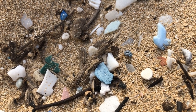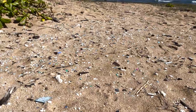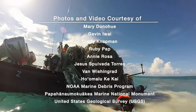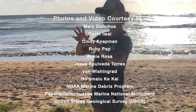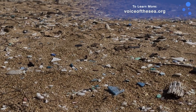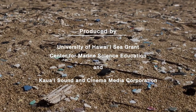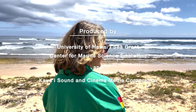Marine debris and ocean plastic waste is a global problem. We can help by reducing our use of plastic, by recycling, and by disposing of waste responsibly. We can also get involved by joining local cleanups and by supporting innovations that reduce plastic use. Together we can make a difference. Visit voiceofthesea.org to learn more and to find regional marine debris cleanups. Follow us on social media at voiceofthesea.tv. Mahalo for watching Voice of the Sea.